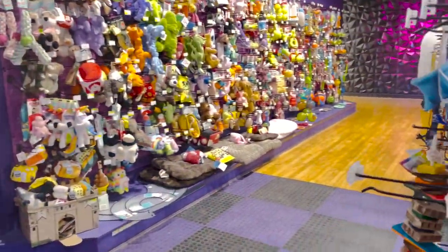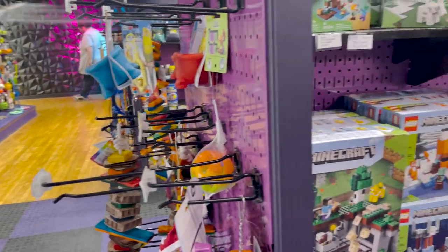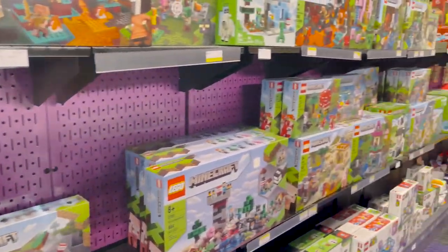First up, we have Pet Pop. This store is a paradise for pet lovers and candy lovers alike.